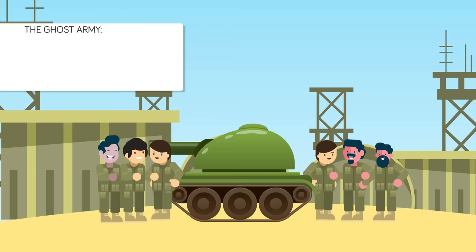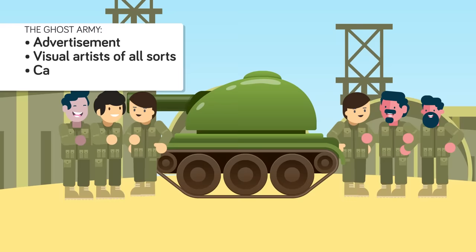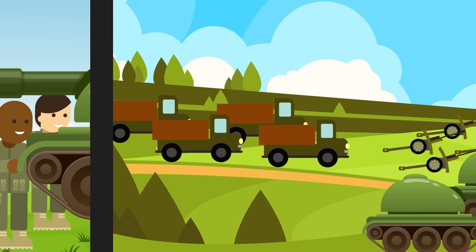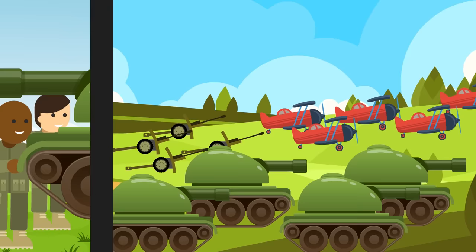Known as the Ghost Army, the 23rd Headquarters Special Troops was a military outfit like no other. Its members were men specifically recruited from the world of advertisement, visual arts of all sorts, carpenters, and talented actors. Their job was simple: fool the Germans by pretending to be something they were not. The 1,100-strong unit was tasked with staging elaborate displays that would make the Germans believe they were facing a much larger threat than they really were. Making use of inflatable tanks, rubber airplanes, and plywood artillery — officially known as tactical deception — this elite troop would be critical in confusing the German military throughout the course of the war. The Ghost Army ultimately staged 20 battlefield deceptions between 1944 and 1945.